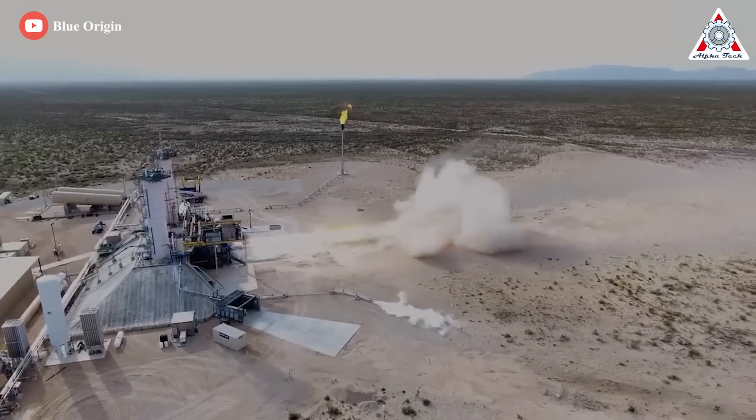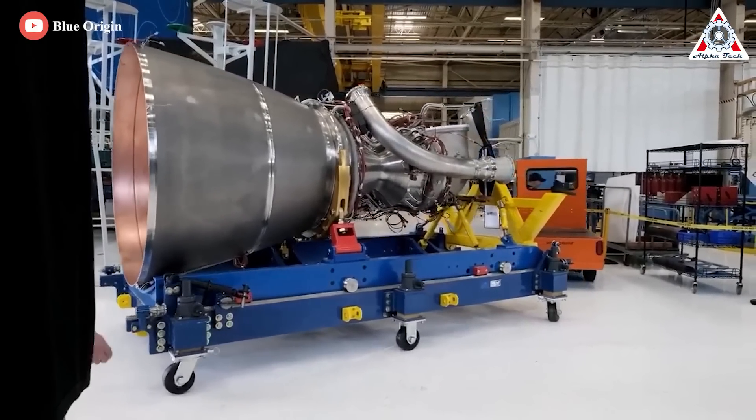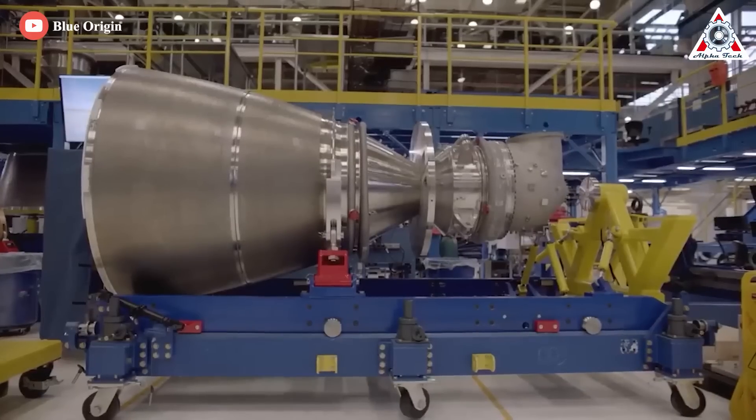Unfortunately, the BE-4 has proved to be one of the main stumbling blocks on Vulcan Centaur's journey to flight readiness, which was originally expected in 2020.